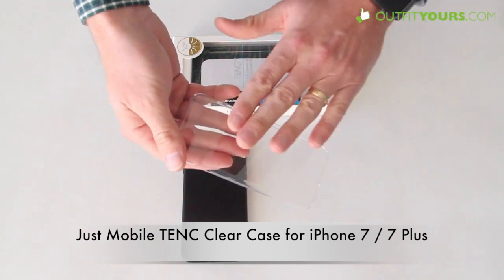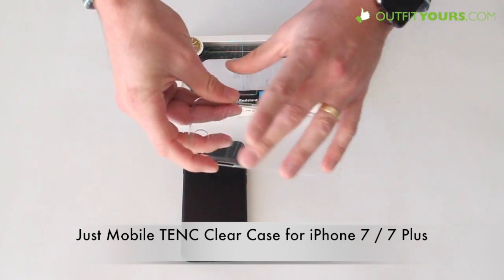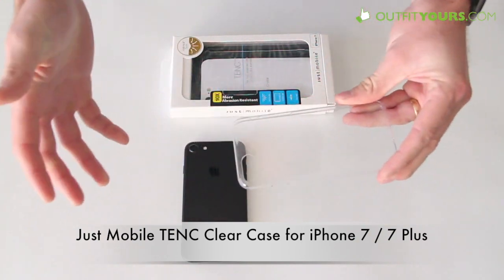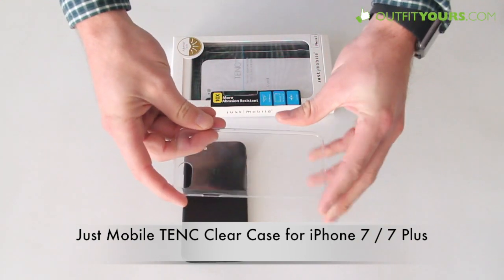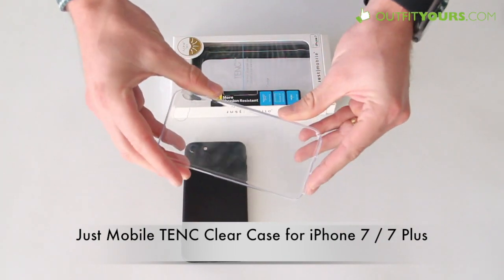But this one has a proprietary material that they use that is self-healing, so it's a lot less prone to scratching. In a few situations it still can get scratched, but it's just going to hold up a lot better than your standard clear cases out there.